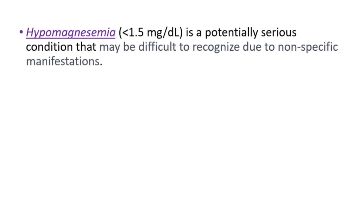Hypomagnesemia, which is low levels of magnesium in the blood, is going to be less than 1.5 mg per deciliter. It is a potentially serious condition that may be difficult to recognize due to non-specific manifestations.